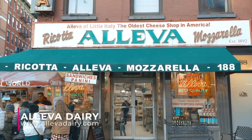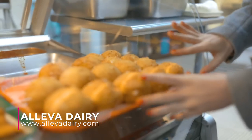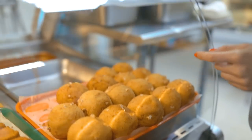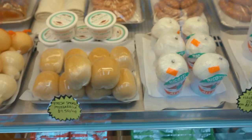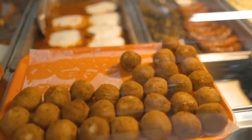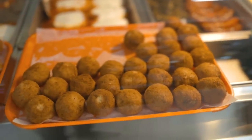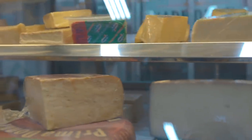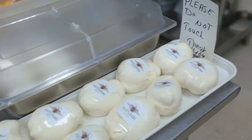Two things you need to try when you come to Oliva: this is the arancini, which is like a rice ball — they give you some sauce you can dip it in, really nice and savory. And these are the ricotta balls — if you like ricotta cheese, you've got to get those because they're really tasty. You can dip that right in the red sauce to make the perfect little Italian snack.